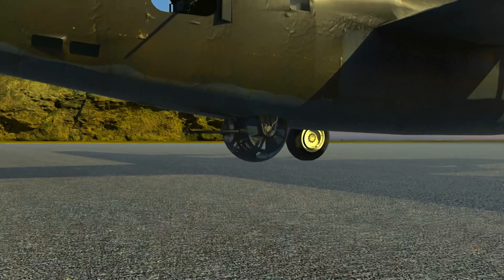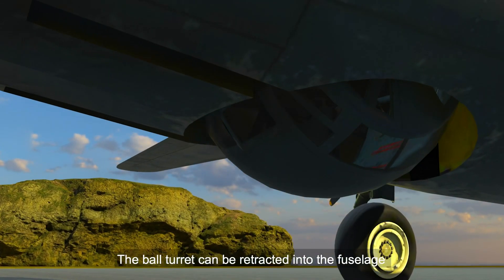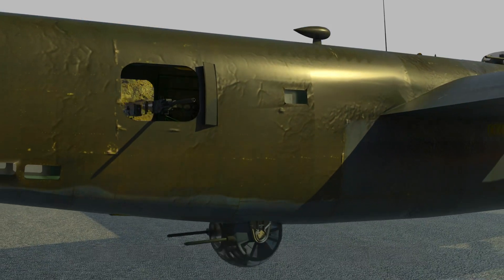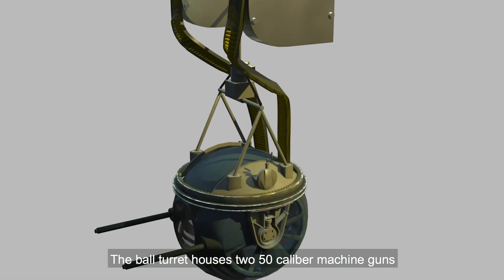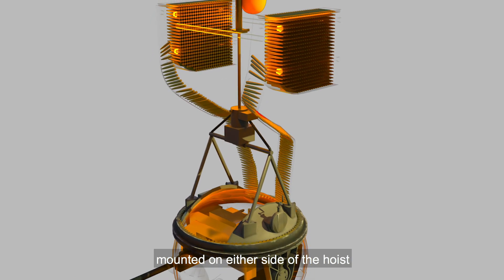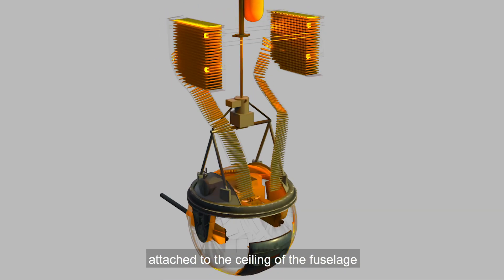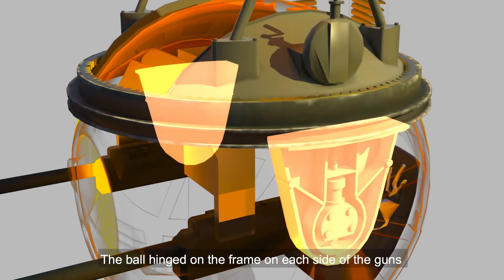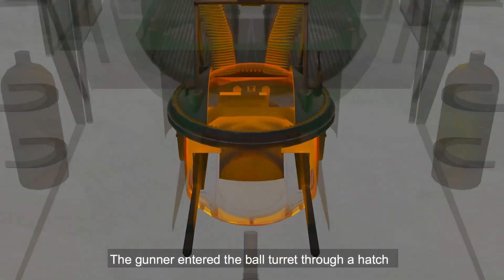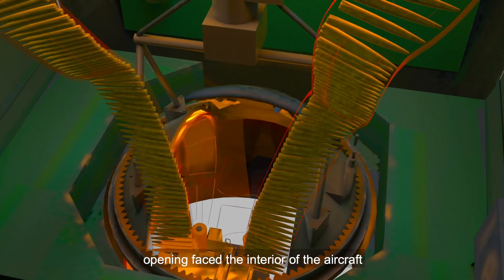This is the ball turret. The smallest crew member is usually assigned this position. The ball turret can be retracted into the fuselage during takeoff and landing. There is not enough space for the gunner to wear a parachute. The ball turret houses two .50 caliber machine guns, with associated ammunition fed down from boxes mounted on either side. The whole unit is suspended on a gimbal, with the ball hinged on the frame on each side of the guns, giving the turret free horizontal movement. The gunner entered through a hatch from inside the aircraft by rotating the turret until the door faced the interior.